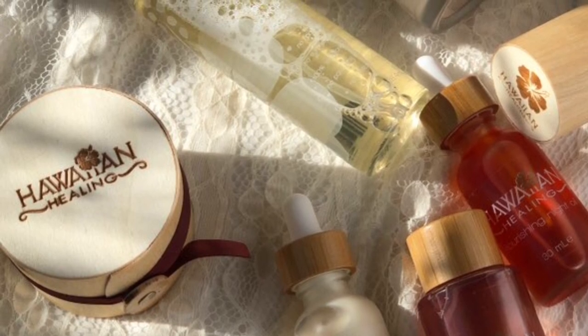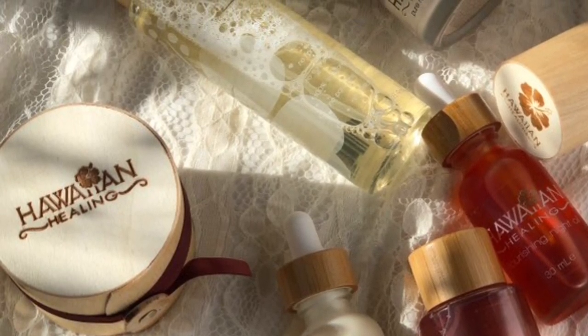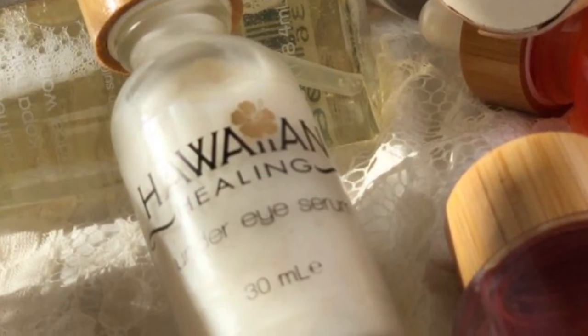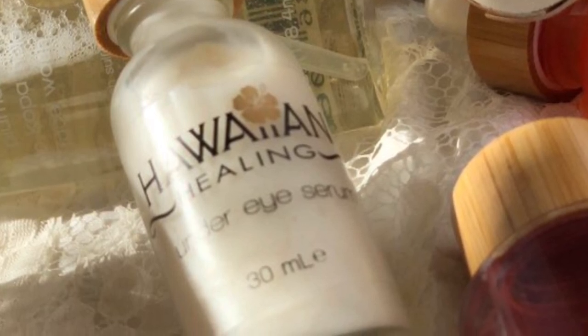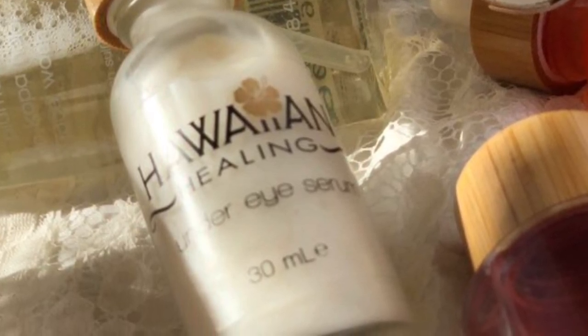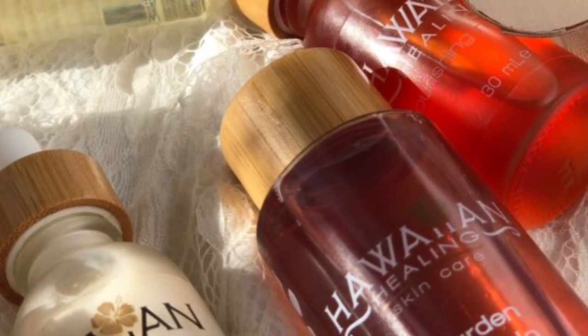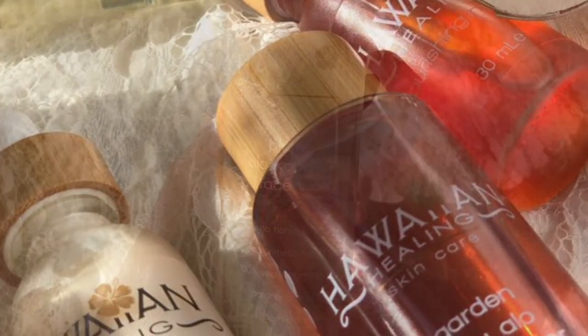The reason why this company is called Hawaiian Healing is because a lot of their main ingredients come from the island of Hawaii. This includes astaxanthin, organic macadamia nut oil, and kokua nut oil. Not only do they source ingredients from Hawaii, they also source ingredients from other countries, and this helps support local farmers as well as local beekeepers.